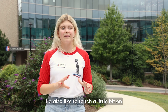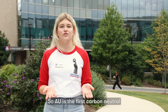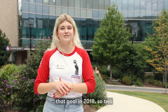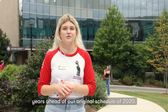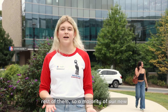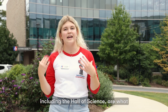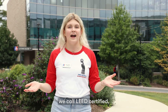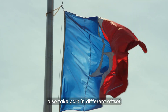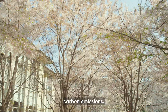AU is the first carbon-neutral university in the country. We reached that goal in 2018, two years ahead of our original schedule of 2020. What that means is that we lower our carbon emissions as much as we can, and then we offset the rest of them. The majority of our new buildings on campus, including the Hall of Science, are what we call LEED certified, meaning that they meet federal standards of sustainability. We also take part in different offset programs in order to mitigate and get down to that net zero carbon emissions.